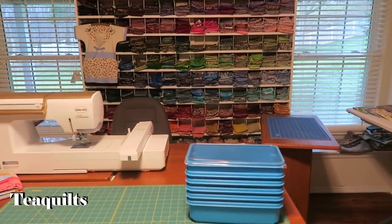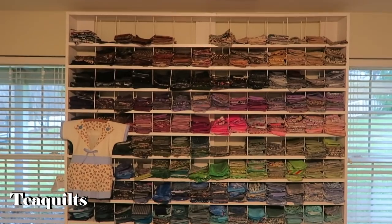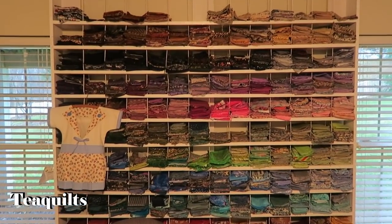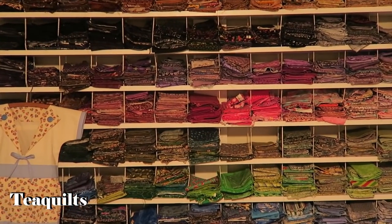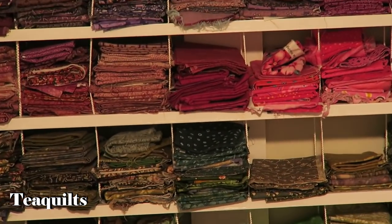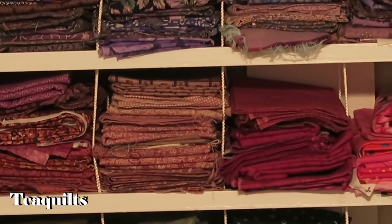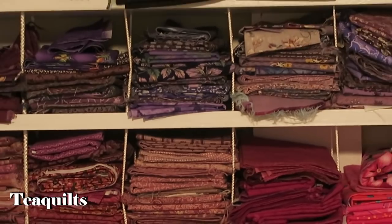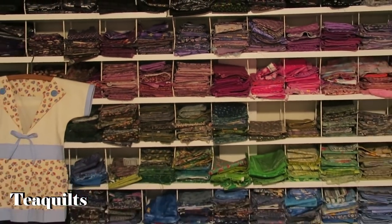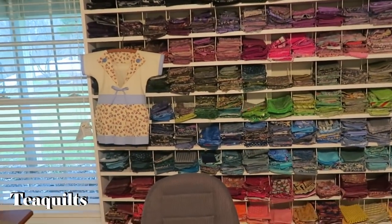My husband made this fat quarter holder. He saw all my shoe boxes full of fat quarters around the floor and it really bothered him, so he designed this. You can sort them by color, and I made the key things around fat quarter size in there. It's great for picking out fabrics.